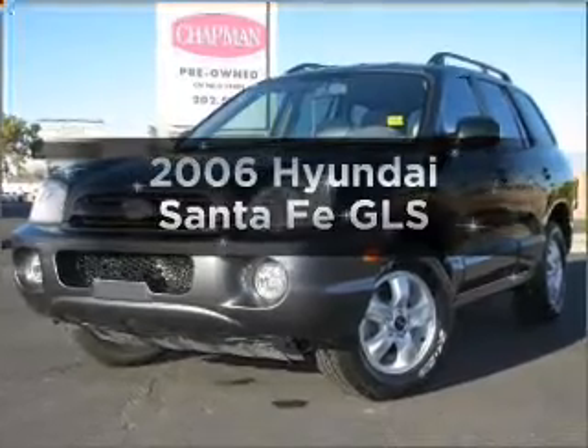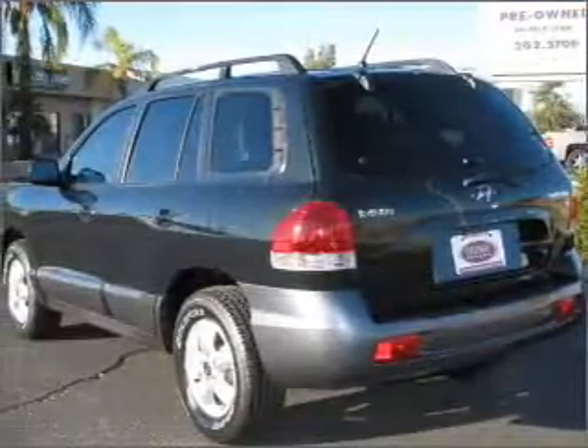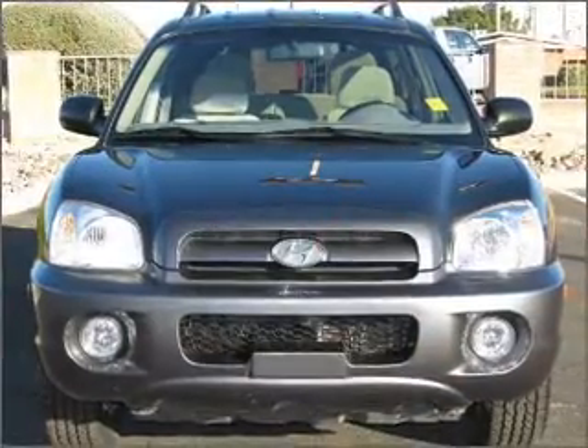Presenting the 2006 Hyundai Santa Fe. If you're looking for a first rate auto, this one could be yours today. With a solid six cylinder engine connected to a smooth shifting automatic transmission.